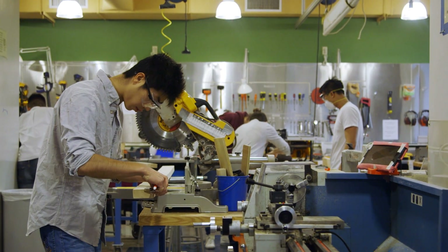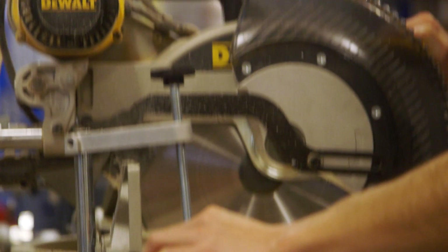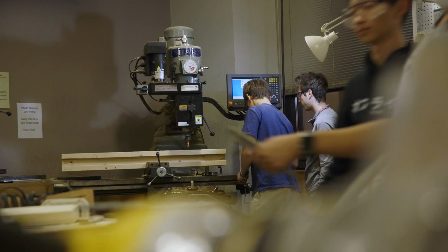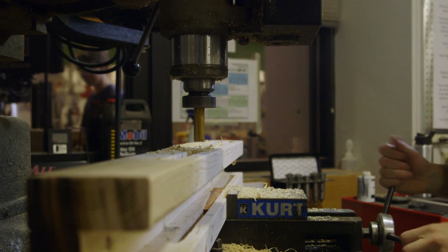The Catapult Challenge is an event that we have come up with in the Tinker Lab. It consists of groups of students coming into the lab and working on making catapults. They have two days and they come in and have to work with the materials that we provide. Sometimes it can be intimidating if you come into the lab and don't know what to do, so it's a good way to get experience with the lab.